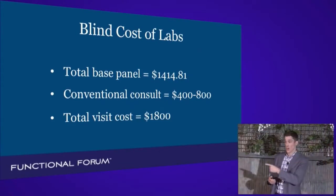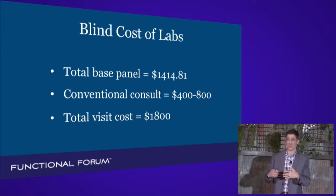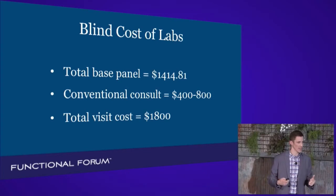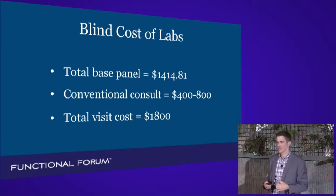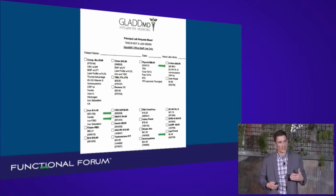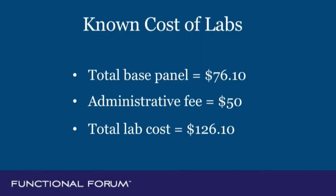Some insurances are going to discount that — hers did some — but her out-of-pocket was still very significant. How about the consult to tell you everything looks good, or the phone call from the MA that says it's all fine? That costs $400 to $800 for a specialist appointment. So your total visit cost in the conventional realm for that patient is $1,800. Now, if they come to my office and we have negotiated cash labs, that total cost of blood work that was $1,414.81 is exactly $76.10, plus a $50 administrative fee — so the patient's total lab cost is now $126.10.